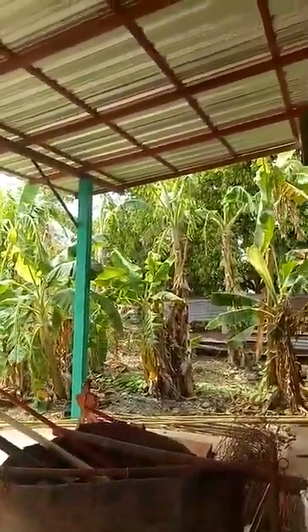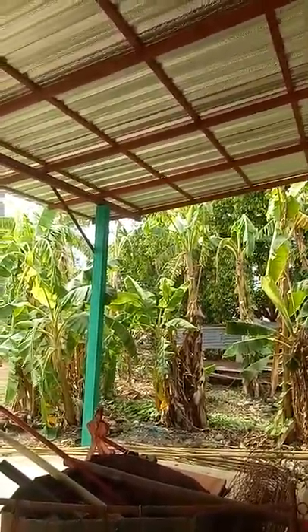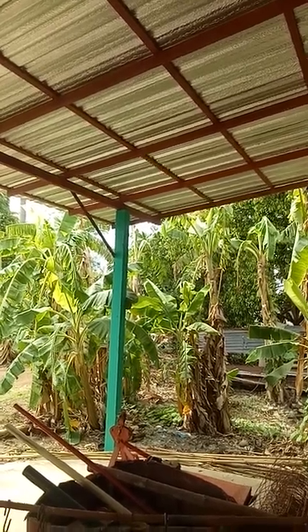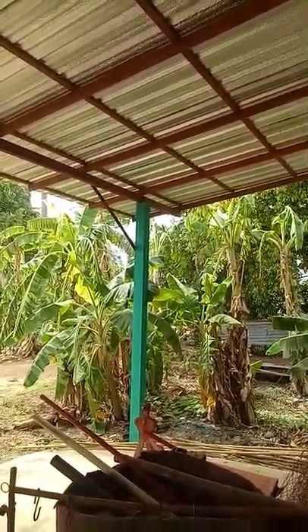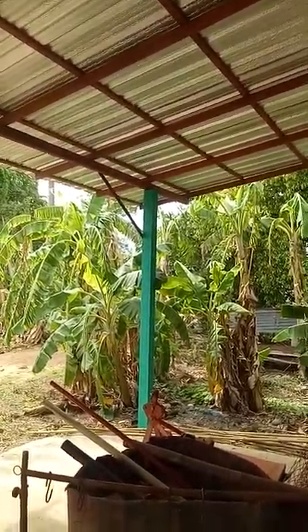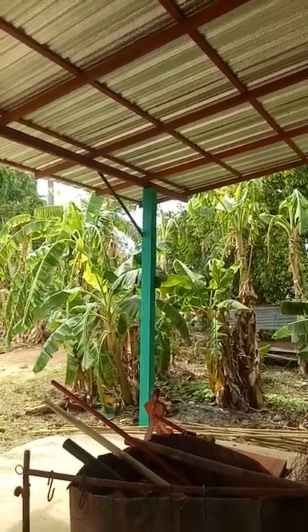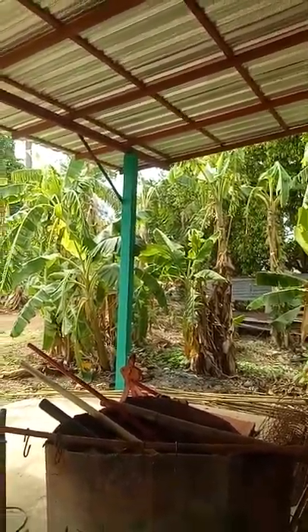Some of our trees are still alive only because we've taken the effort to water them. That's probably it for an update on what's happening with me and Tick and our endeavors in the village. We'll catch up with you again sometime soon. Bye now.